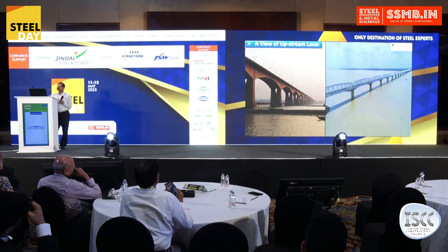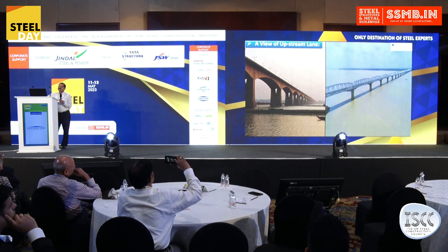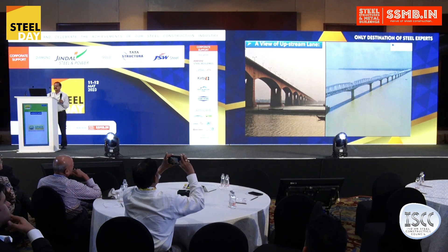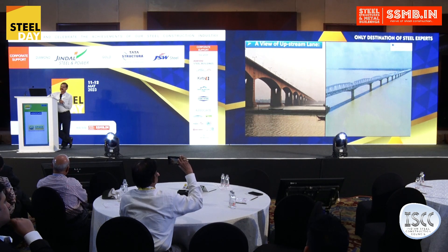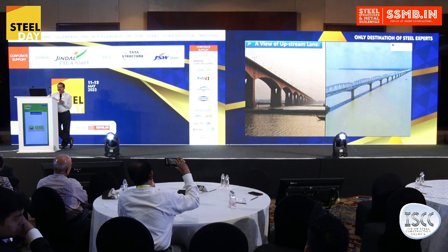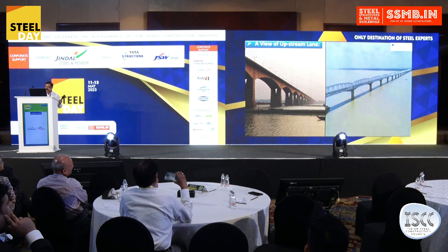On the left side you can see the view of the old Mahatma Gandhi Setu, which was de-stressed due to some technical flaws and the cascading effect of other factors. On the right side is the rehabilitated bridge.